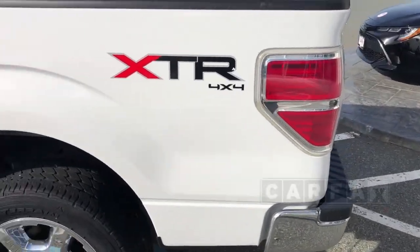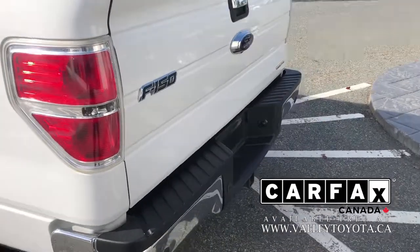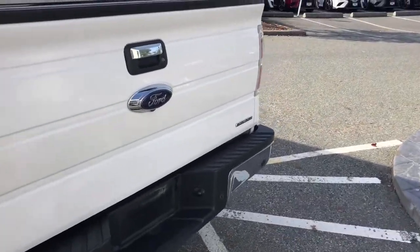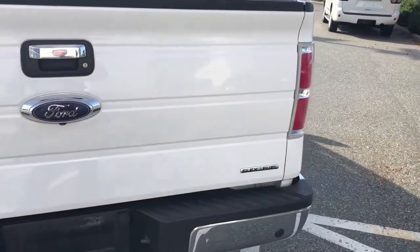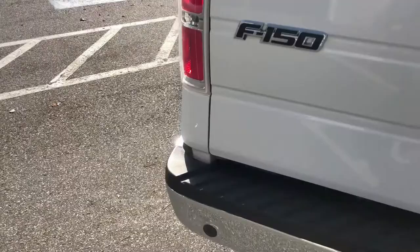It is accident free. We have the Carproof vehicle history report on our website — you can check that out at ValleyToyota.ca by clicking on the Carproof logo. It's also going to be on Carfax in the next few days.